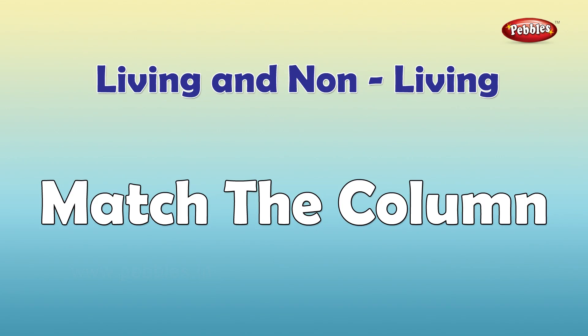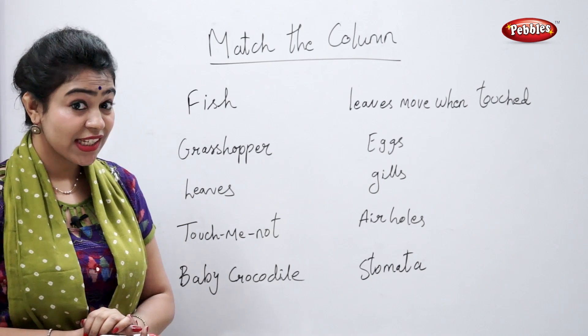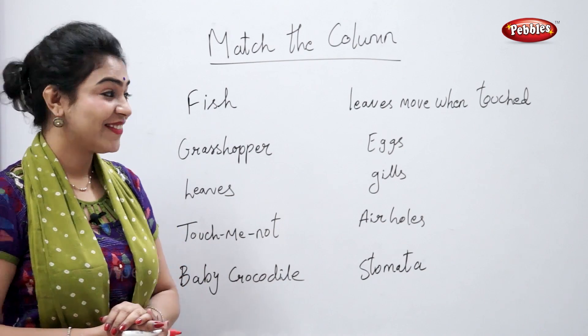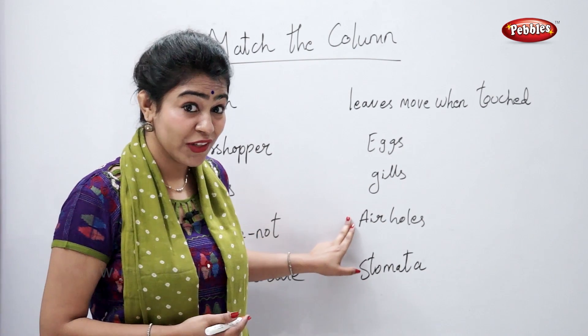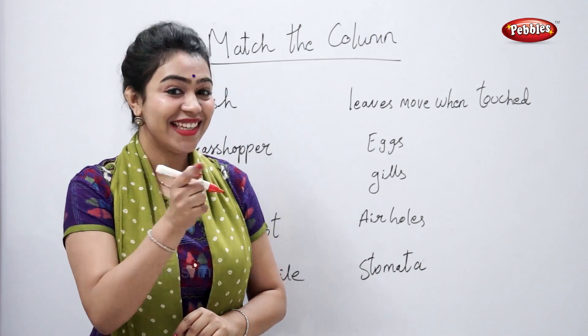Match the column. Fish. So students, tell me — what does a fish have? They have air holes? No, right? They have gills.